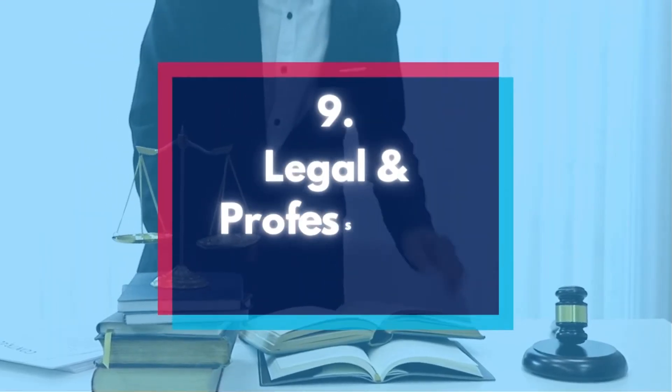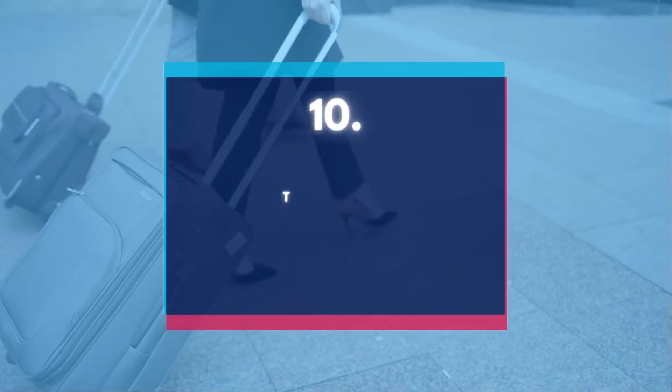Number 9: Legal and professional fees. Any payments made to lawyers regarding your business are deductible. You can also deduct fees paid out for professional services, such as lawyers, accounting, bookkeepers, and tax preparers.